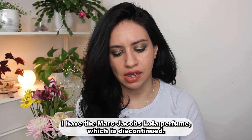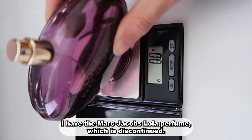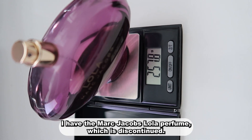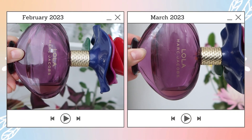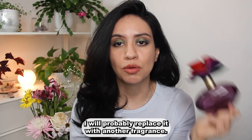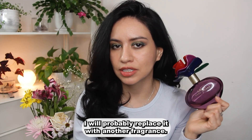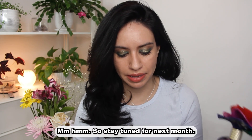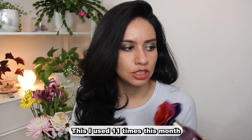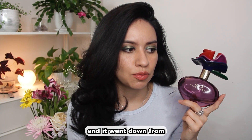I have the Marc Jacobs Lola perfume, which is discontinued. I've already mentioned that there is a very small amount left in here — this will be out next month. I will probably replace it with another fragrance; I'll let you know in that video, so stay tuned for next month.